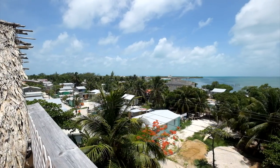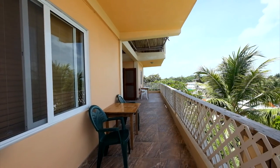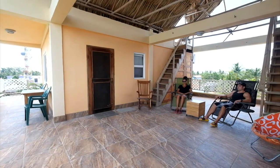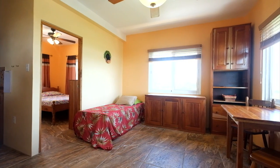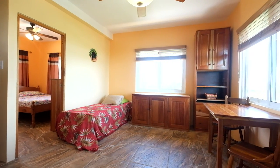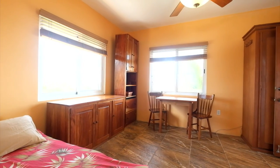Just check out that panoramic ocean view. The common area has a barbecue, and it's a great place to socialize and get to know your neighbors. Guests love our two-bedroom apartment for extra space for your family, or just use the second bedroom as an office. Bring your work and stay a little longer.